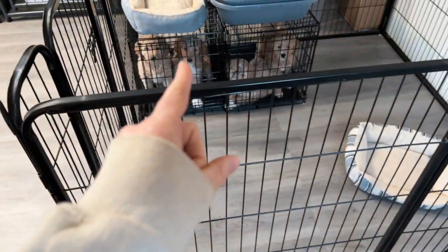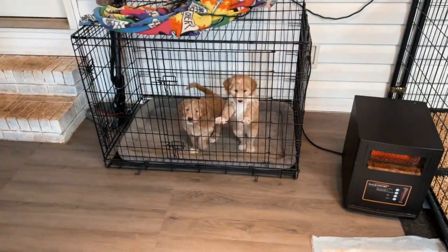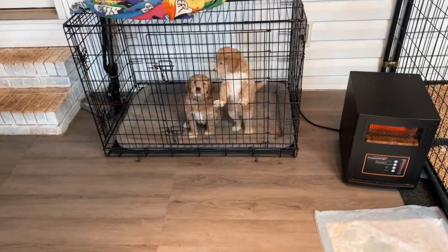We just had a friend over socializing with the puppies, and now they're all in their crates taking a nap or trying to take a nap. Jackson's over here.